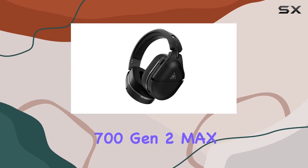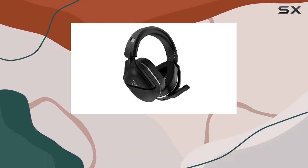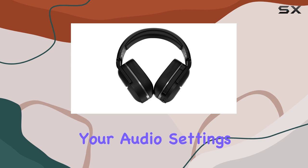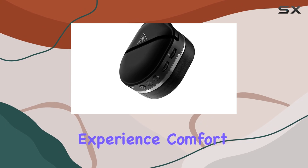The Stealth 700 Gen 2 Max also features Bluetooth connectivity, allowing you to listen to music or take calls while gaming without interruptions. The Turtle Beach Audio Hub app lets you customize your audio settings and program the remappable dial and button on the headset for a personalized experience.